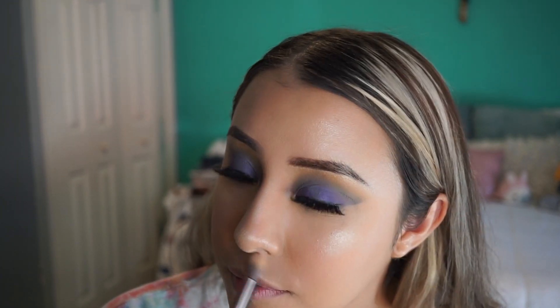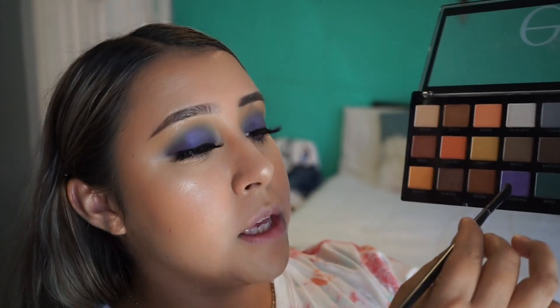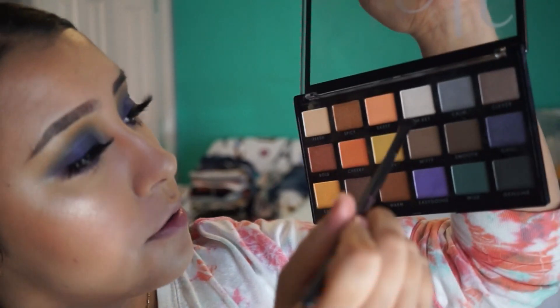I'm gonna place the highlight on my nose. Then I'm gonna go ahead and set my face with the dewy setting spray. I'm gonna get the shade Easygoing with the AOA Studio E133 and put it on my lower lash line, then get the shade Calm and put it below that.